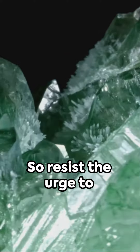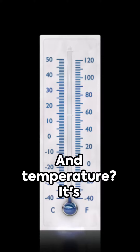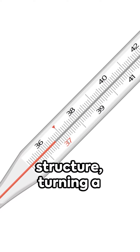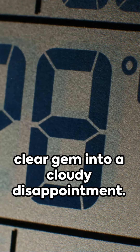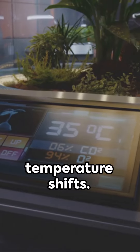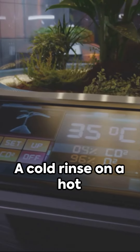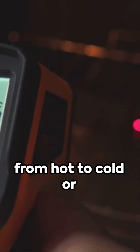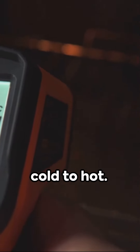So resist the urge to rinse at the mine. And temperature? It's a crystal's silent enemy. Abrupt changes can fracture a crystal's structure, turning a clear gem into a cloudy disappointment. Resist the temptation of rapid temperature shifts. A cold rinse on a hot crystal can cause instant cloudiness. Let your finds acclimate and shield them from sudden temperature changes, from hot to cold or cold to hot.